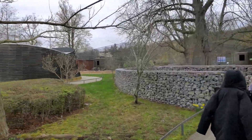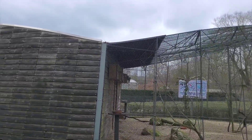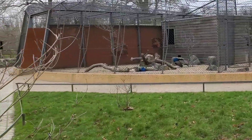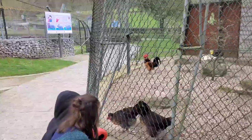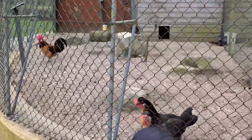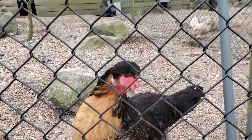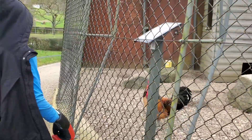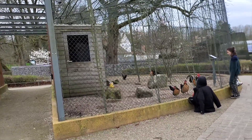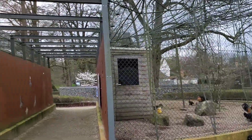We're at the animal area now. There are parakeets flying around, and here are the peacocks. Checking out the roosters — they're so nice, but keep your hands back. The roosters are very active and chatty, and there are hens of different kinds too. I think those are roosters and those are hens — feel free to correct me!